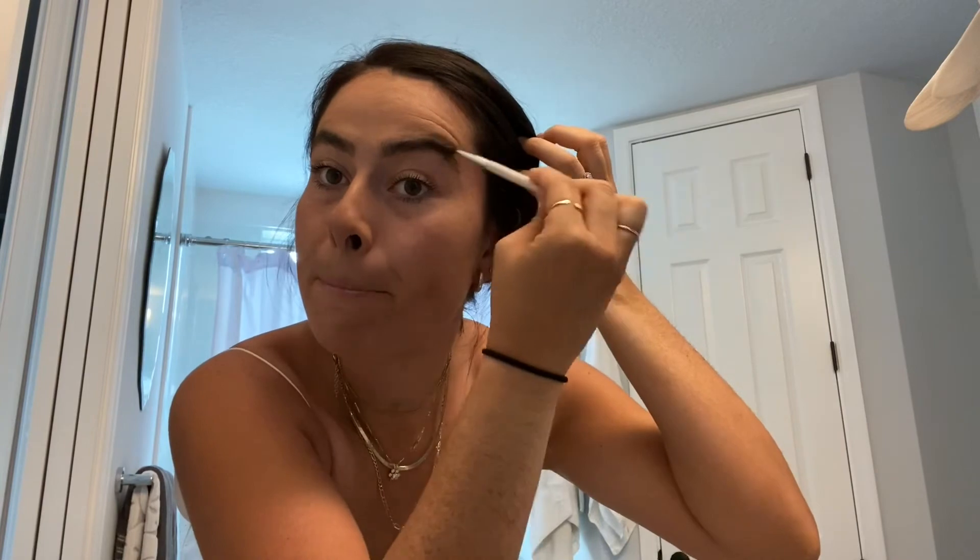Last thing I'm going to do is my Laneige lip gloss in the color Berry. I love Laneige — I feel like I talk about it in every video. And then going a little wild and adding a little highlight — this is just a Stila highlight in Brilliance.